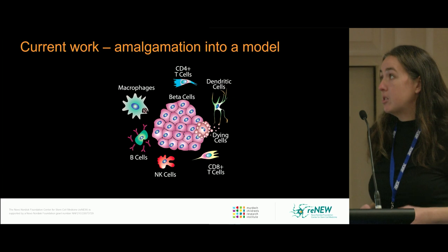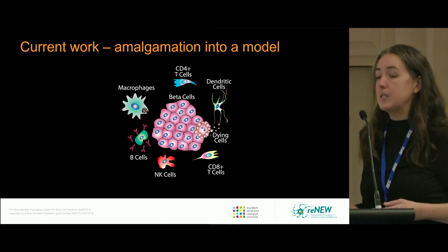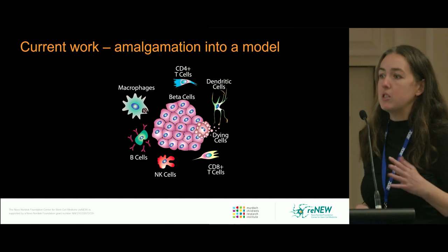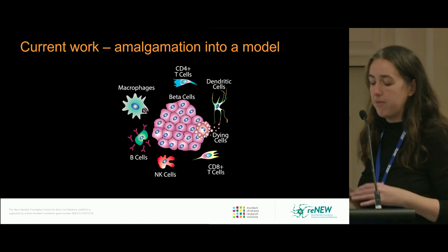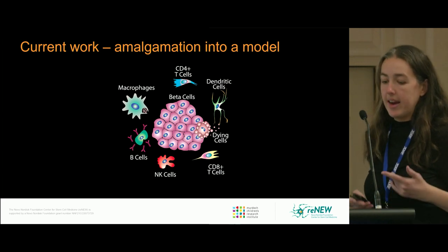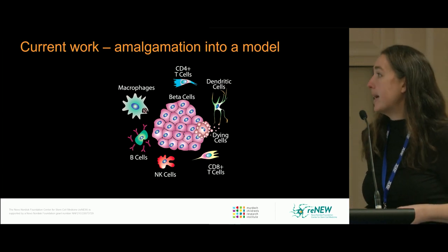The current work in the lab is to combine all these different cell types, then factor in things like Coxsackie virus or different enteroviruses or other factors, and look to see if we can understand some of the processes that happen behind type 1 diabetes.